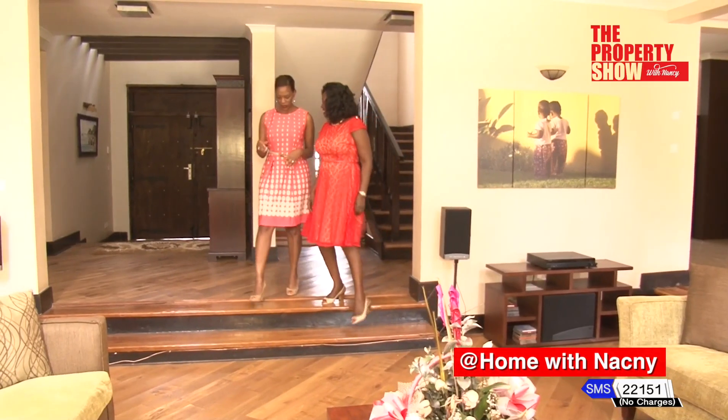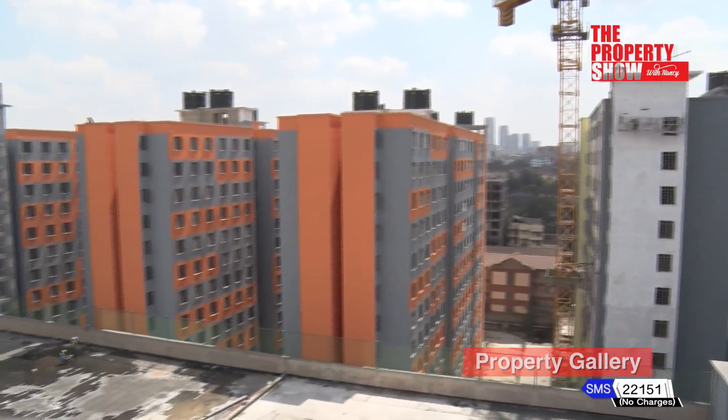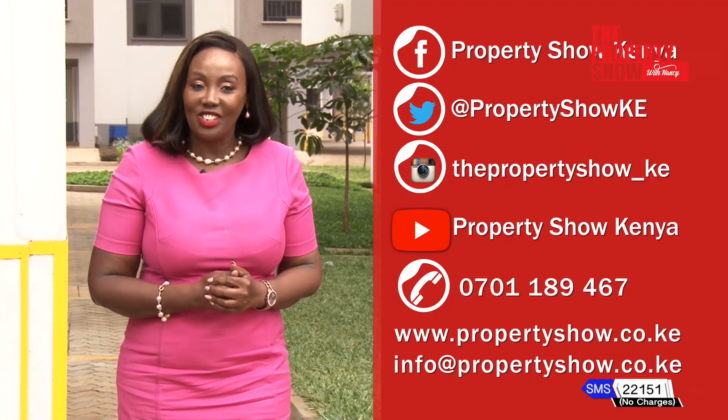Our favourite home ownership segment brings lessons to consider when getting onto the property ladder. The property gallery is all about affordable investment options available in the market. Sit back, relax and enjoy the show. We can also interact on our social media handles. As always, there is something for everyone.